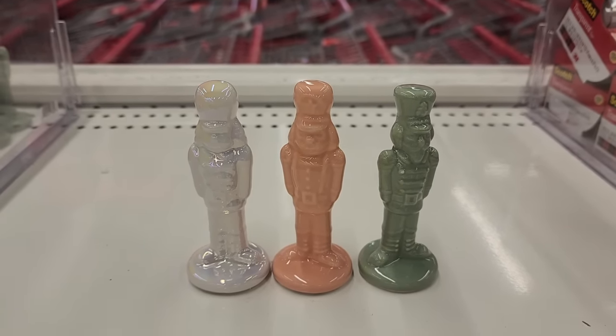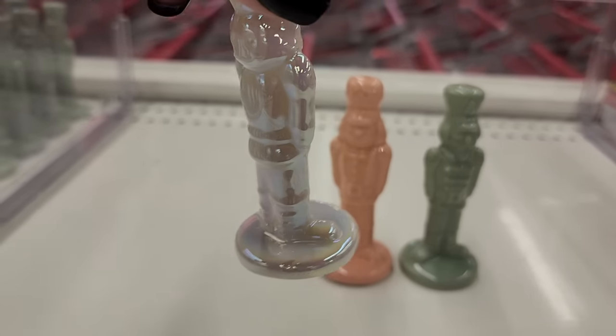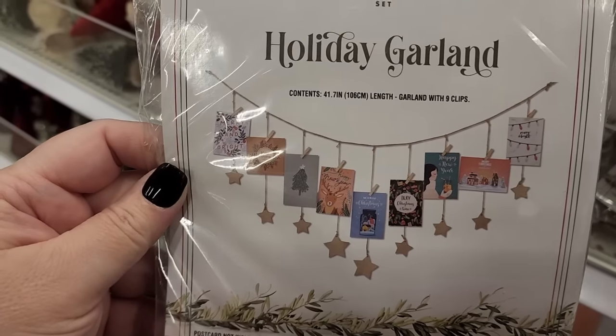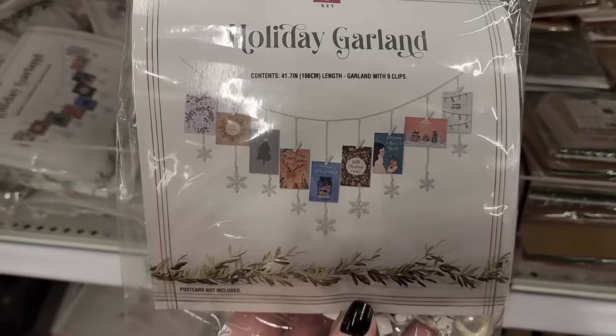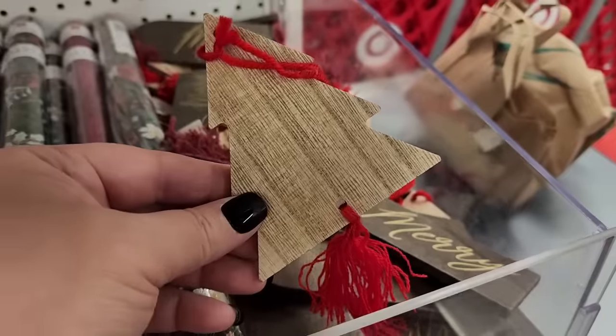Look at these for a dollar. They're tiny and they are adorable. Three dollars on the garland. I think you put your cards on that. How about these also? A dollar on this one. Little tree.